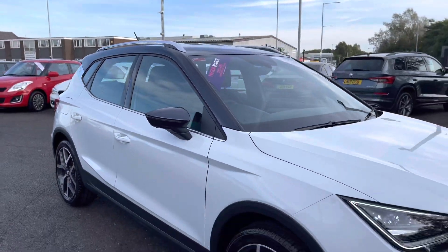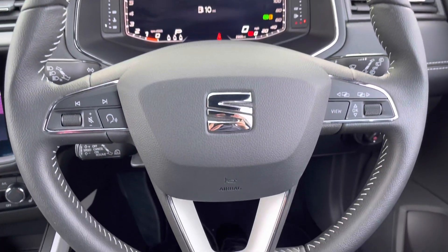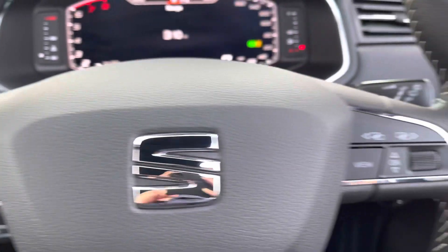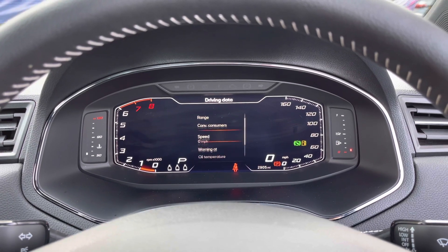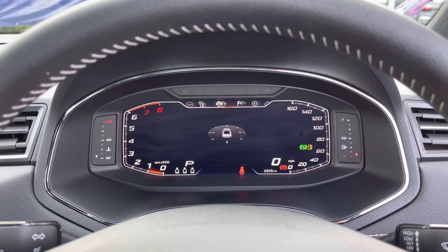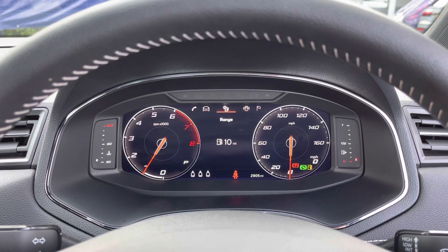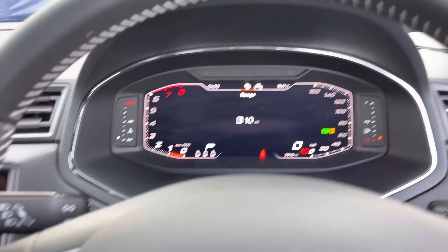I will now show you some of the technology while sat in the driver's seat. The leather multifunction steering wheel has audio controls and voice recognition to the left, and a scroller to the right showing different driver information. The digital cockpit displays clear, relevant information and is very responsive. Pressing the view button changes the display to your preference. It also has adaptive cruise control, perfect for those motorway journeys.